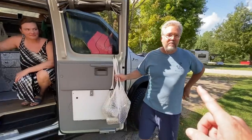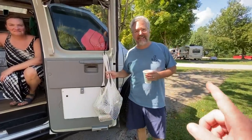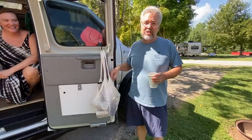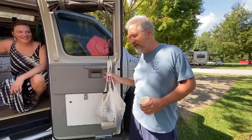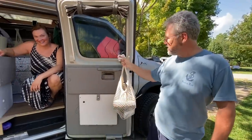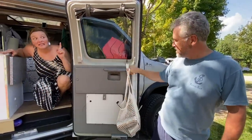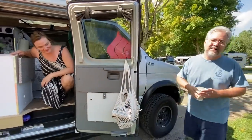A tough act to follow, but Tim, what are your manly duties here? So she has a special technique for doing dishes when we're RVing — the technique is: give them to me. I do the dishes and this is how we dry them. That's how dishes get done out here — works really well. I suggest this to other people.